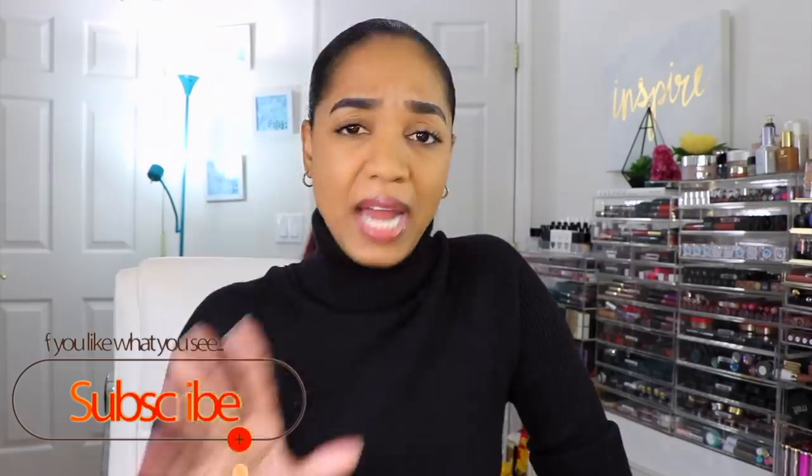Hey guys, it's Tina and I am back. I am looking very Steve Jobs today — I know he wore a black t-shirt, not necessarily a black turtleneck, but I'm sure he wore one at some point. But I digress.